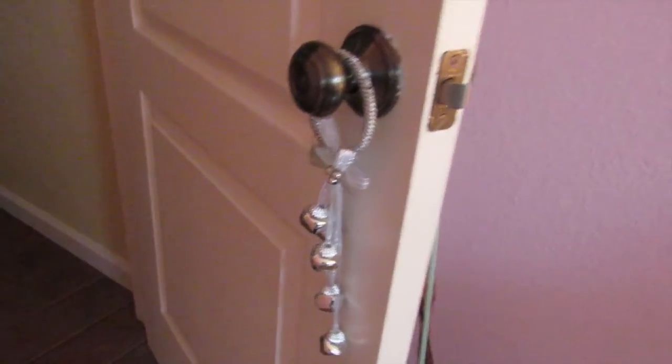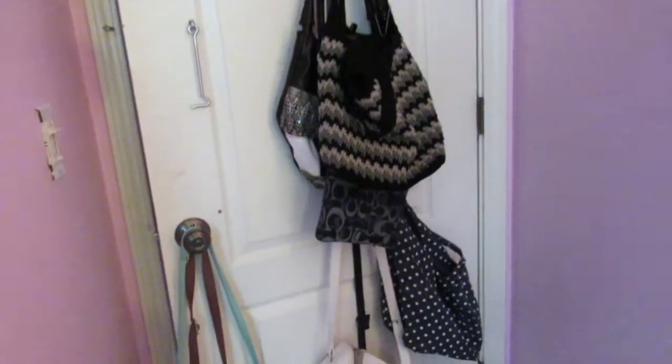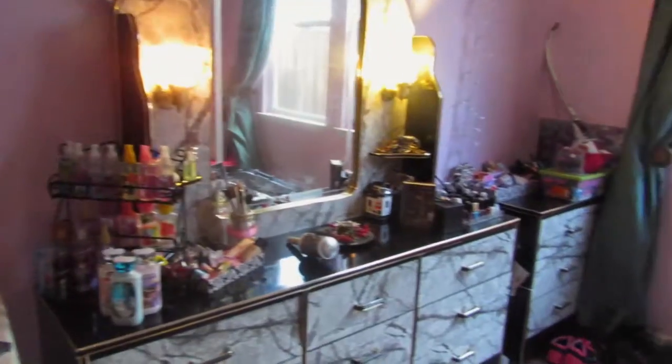Starting off at my door, I just have these little jingle bells hanging on my door, and then on the back of my door I just have my purses hanging out.